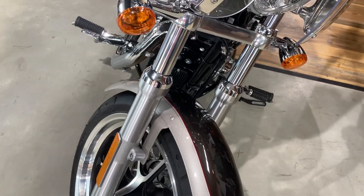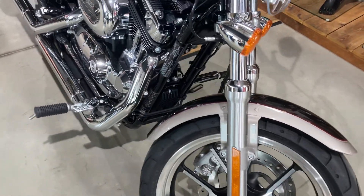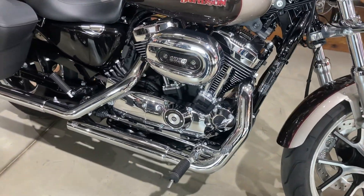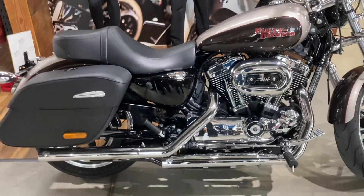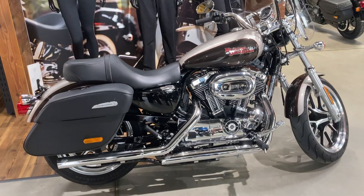The bike will of course go through a rigorous Harley certified check process and come with a year's parts and labour Harley-Davidson warranty with a roadside assistance package, so that you can buy with total confidence.